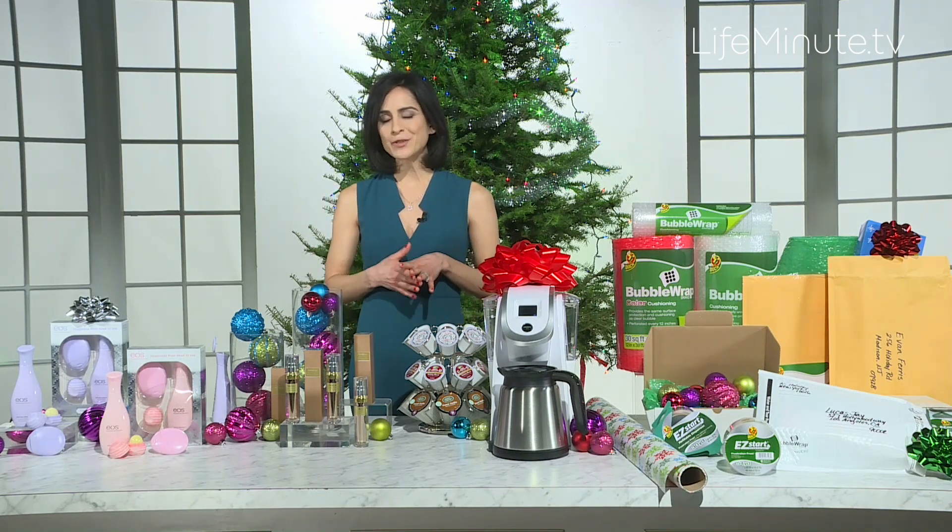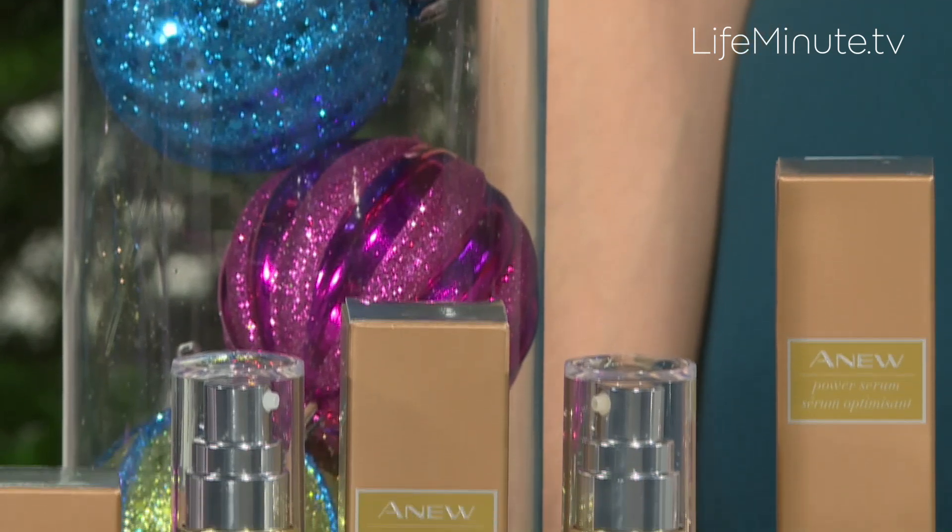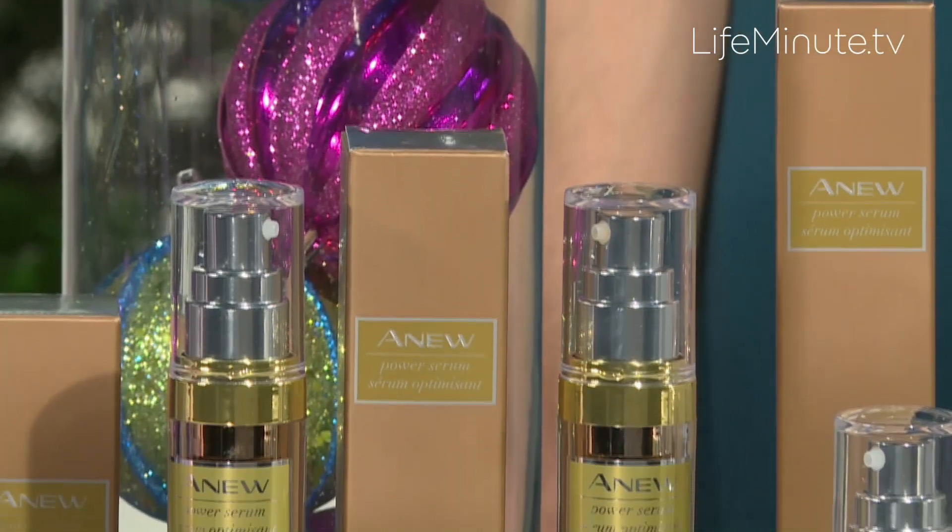The best part is that you can get this from a trusted friend — your Avon rep. You just want to log on to Avon.com for more info on this serum.